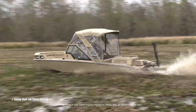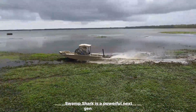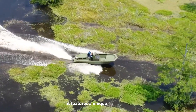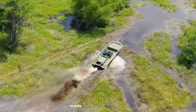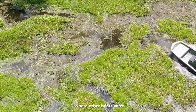The Metal Shark Swamp Shark is a powerful next-gen watercraft built to take on the toughest conditions. Designed by the trusted brand Metal Shark, it features a unique propulsion system that allows it to glide through shallow waters, thick mud, heavy vegetation, and even over land. Made from tough aluminum, it's built to survive and thrive where other boats can't.